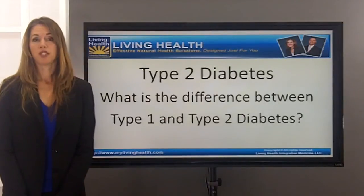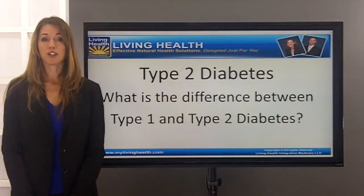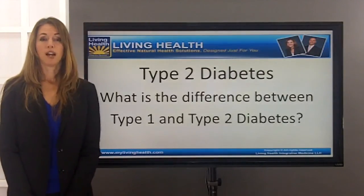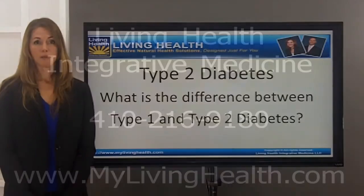For more information on how we reverse type 2 diabetes and help people with type 1 diabetes better regulate their sugars naturally with diet and supplementation, please call our office at 410-216-9180 and ask for more information on our educational seminars to learn how to reverse diabetes.